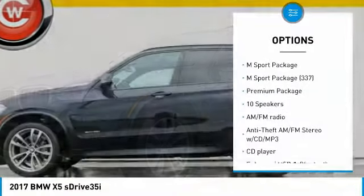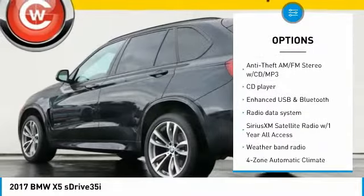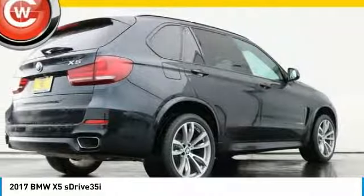Keyless entry, traction control, power passenger seat, navigation system, air conditioning, dual airbags, power steering, four-wheel disc brakes, climate control automatic, universal garage door opener.